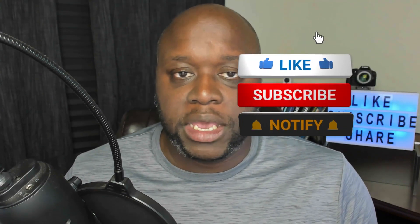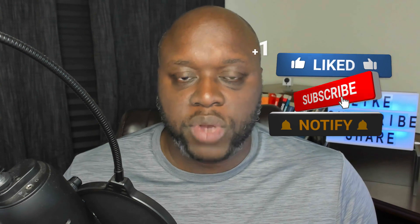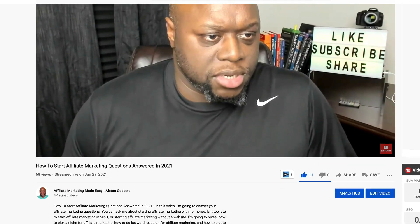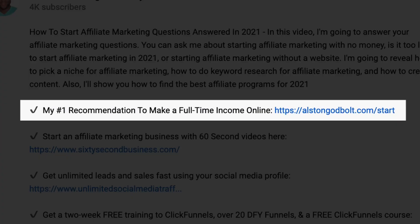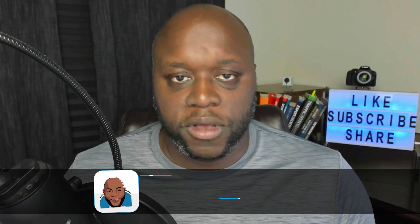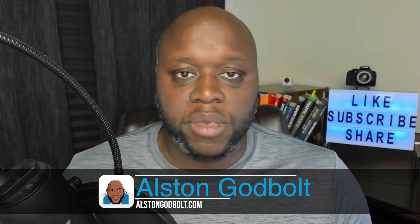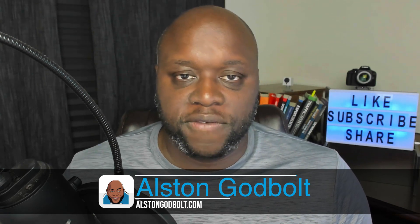For the best tips and tricks to learn affiliate marketing and internet entrepreneurship, be sure to subscribe to the channel and ring the bell so that you're notified when I upload a brand new video. Also, click the first link in the description or go to alstengodbolt.com/start for my number one recommended way to start a full-time income online. I'm Alston with alstengodbolt.com, an affiliate marketer and internet entrepreneur who has helped thousands of people across multiple platforms make passive income.